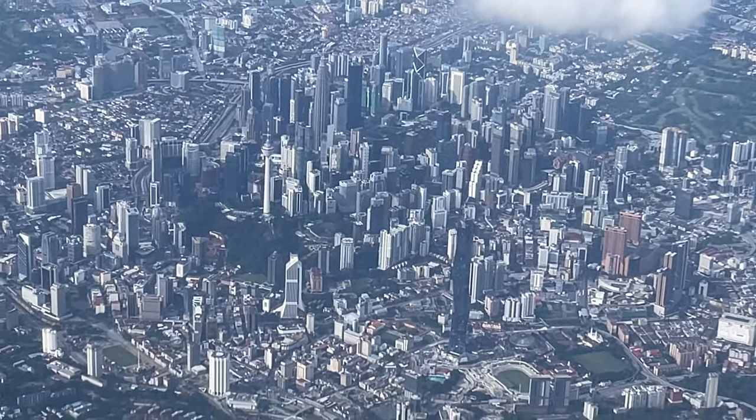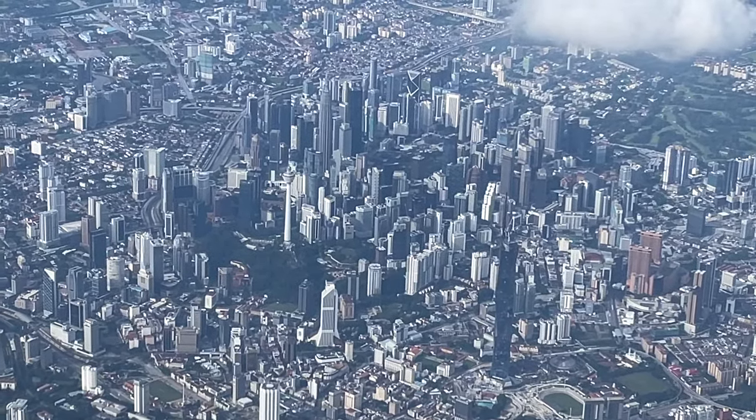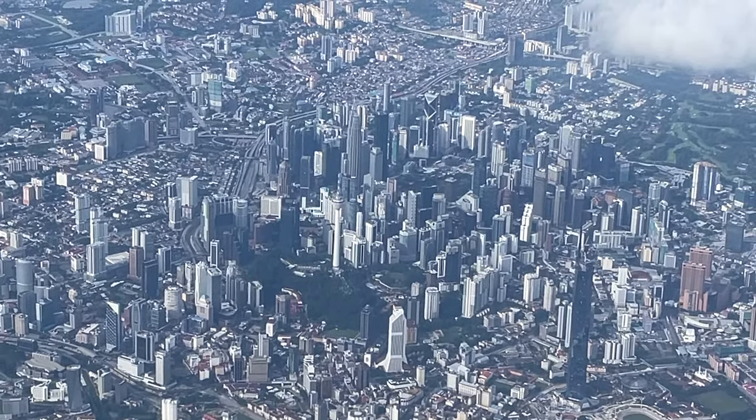We were presented with a beautiful view of Kuala Lumpur city as we continued our descent into Subang Airport. It was a beautiful afternoon and you could see most of the landmarks in the city.